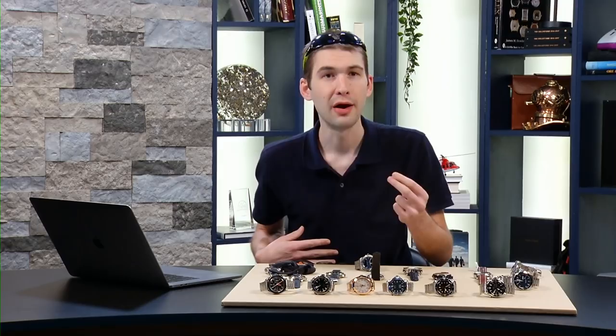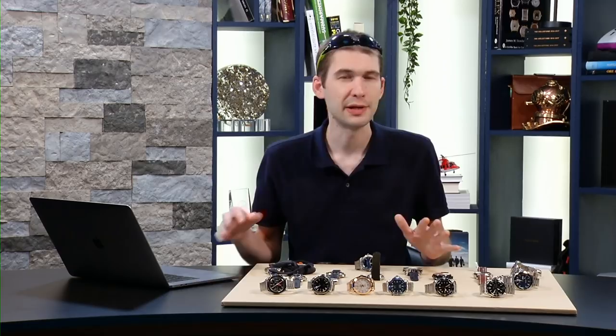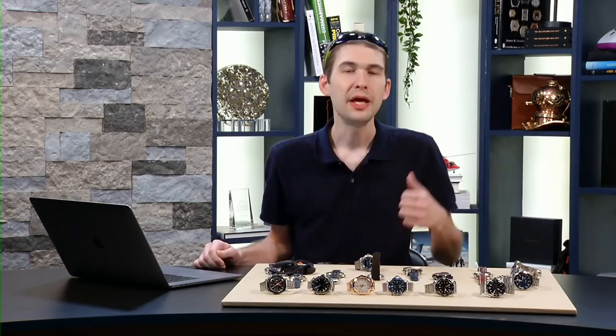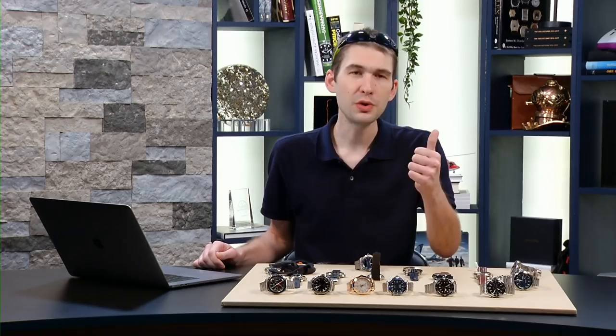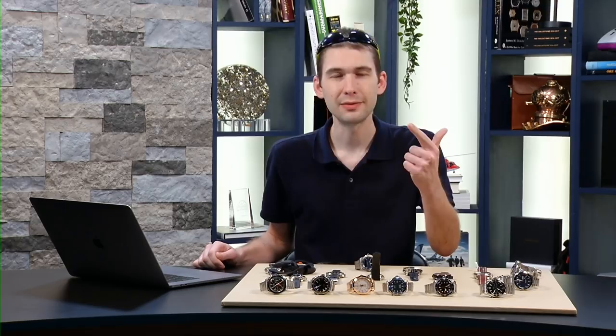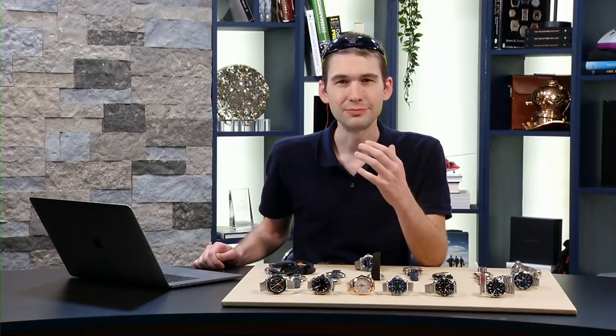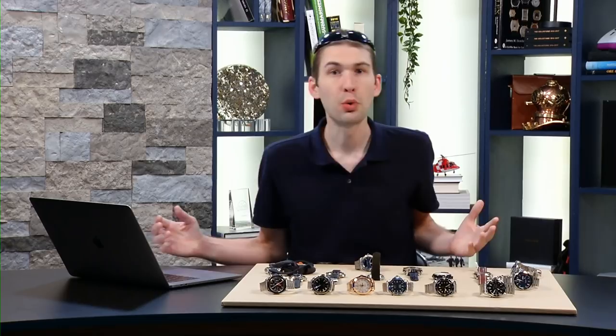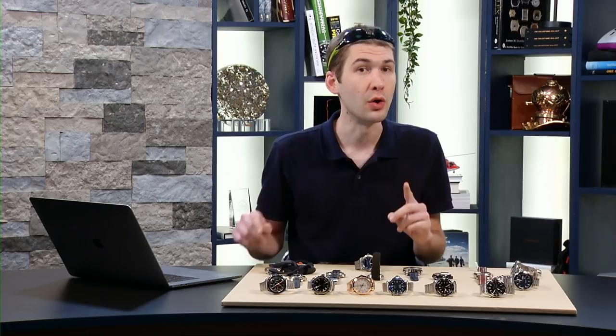Regarding the El Primero: it's important for one reason — it was the first integrated high-beat automatic chronograph. Seiko was first to market with an automatic chronograph; the Buren/Hamilton/Breitling/Heuer conglomerate with caliber 11 was probably second; Zenith was third. But they were the first with an integrated chrono with a high-beat escapement. Also, it has survived since 1969 — not many movements can survive that long and remain at the top of the game.